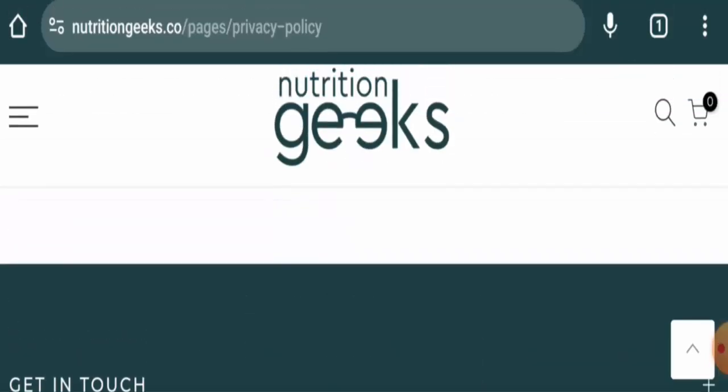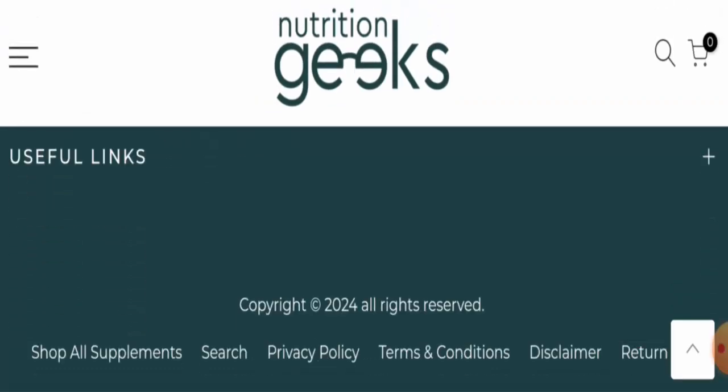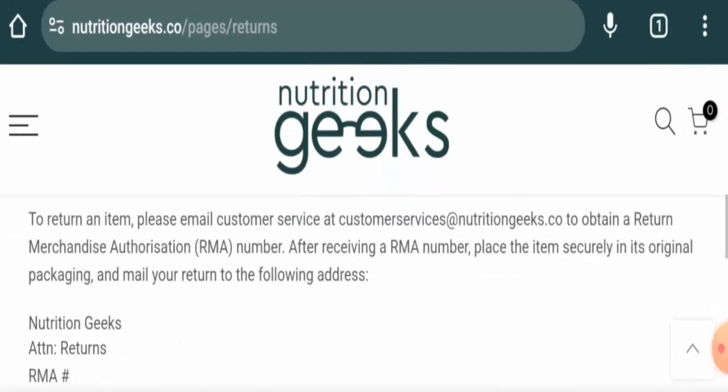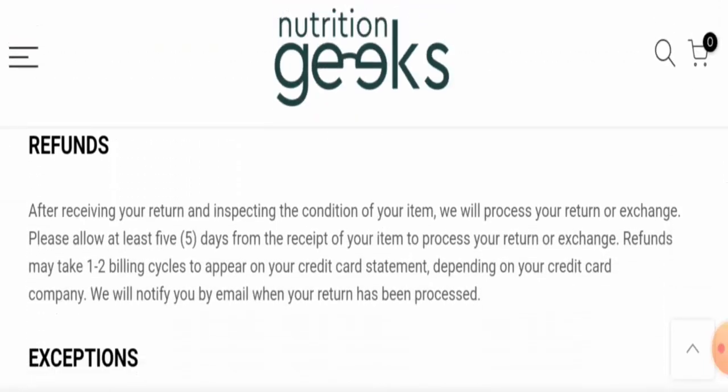The website also has social media presence — it's active on Facebook and Instagram. Regarding returns and refunds, if you wish to return a product, you have 14 days to do so. Once approved, your refund will be sent to your original payment method.